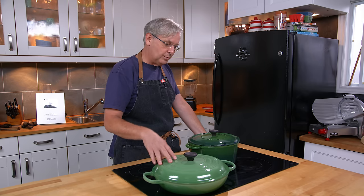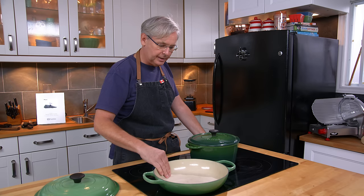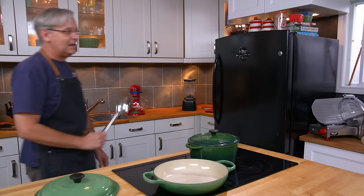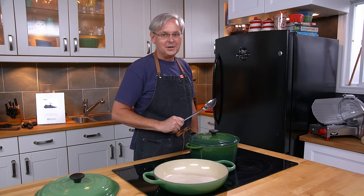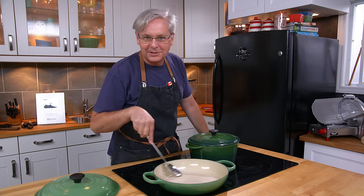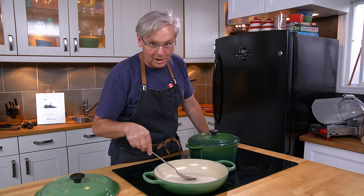I've had no trouble with them cracking, getting marked, or chipping. And as some people point out — I do use metal utensils in them. Doesn't harm them at all. I suppose if you whacked it like the cooktop it would harm it, but stirring with a metal utensil — no problem at all.